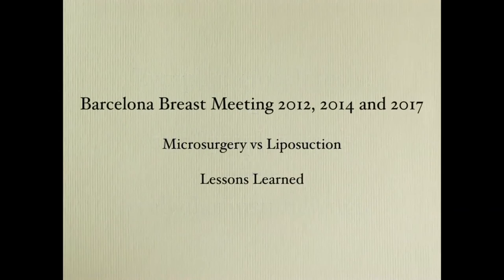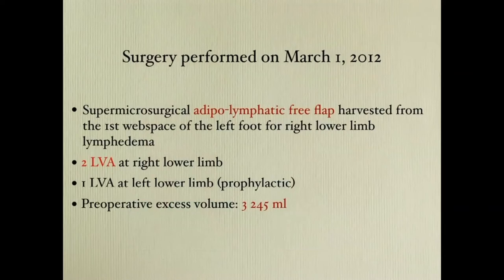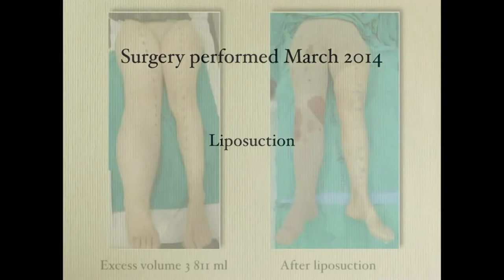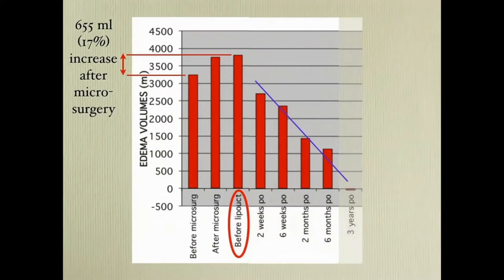I show you a case I operated on in Barcelona. She had an excess volume of 3.8 liters after microsurgery — an adipolymphatic free flap and two LVA procedures — and the preoperative excess volume was 3.2 liters. So after microsurgery there was an increase of 655 milliliters. Then I was asked to do liposuction two years later on the same patient. I removed 4 liters of excess volume. Here you can see the pre and postoperative pictures, the result following surgery, and three years after liposuction she has a complete reduction.